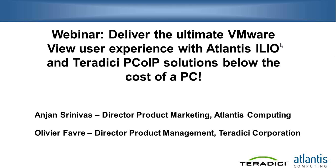Welcome, everyone. Welcome to the webinar on how to deliver an ultimate VMware View user experience with the combination of technologies from Atlantis ILIO and Teradici PCoIP at a cost that's below that of a physical PC. For those of you who may have questions during the webinar, please use the questions window to type in your questions, and we will be taking those questions towards the end of the presentations.